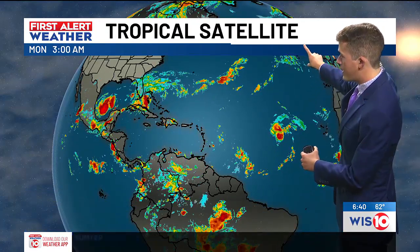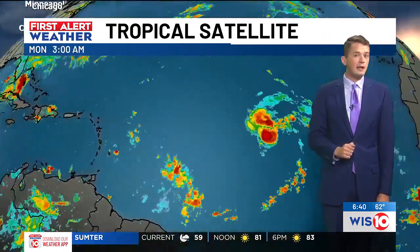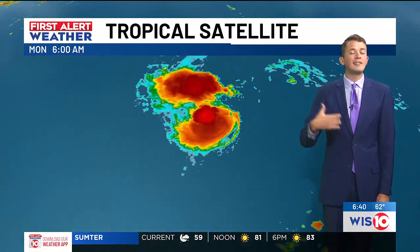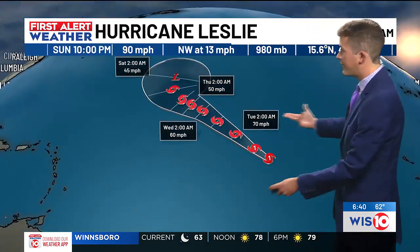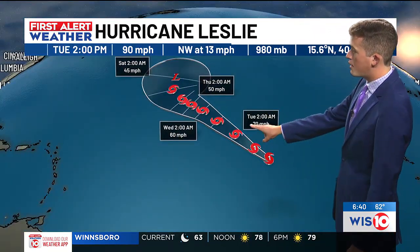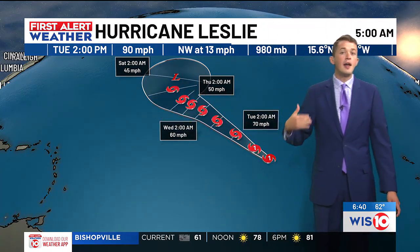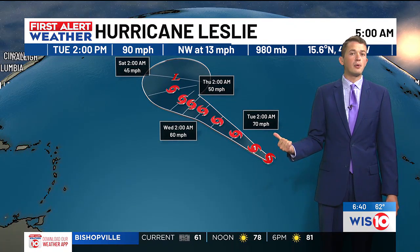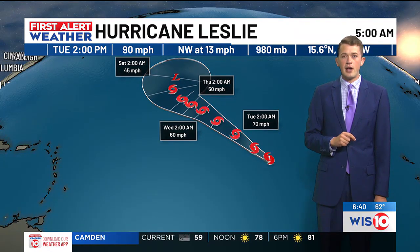Thankfully, Kirk is a strong storm moving towards Europe this morning with no impacts towards the United States. We're still watching Leslie deep in the Atlantic Ocean. The good news is that Leslie weakened over the weekend and will continue to do so as we head through the rest of this week and into the upcoming weekend. Leslie is eventually expected to drop to a tropical storm by Tuesday and Wednesday, and then become extra-tropical this weekend, which means it'll begin to lose its tropical characteristics and become a system we no longer have to worry about.